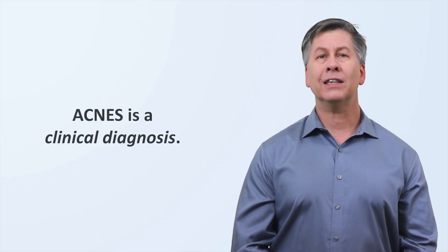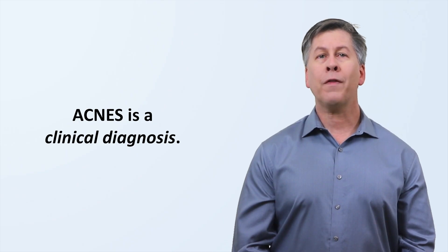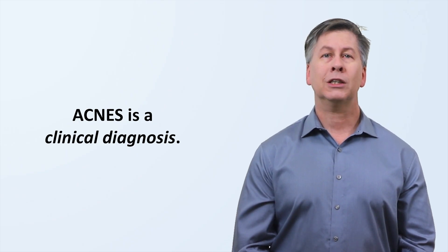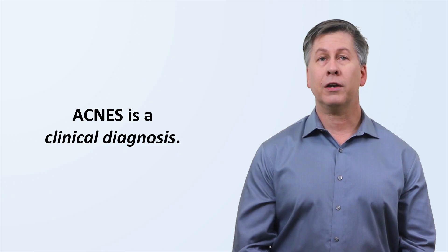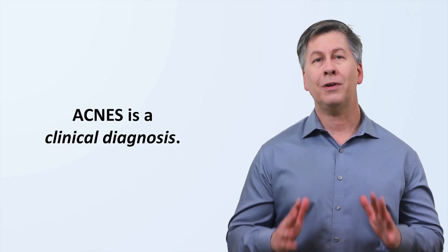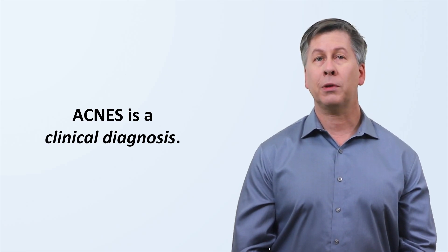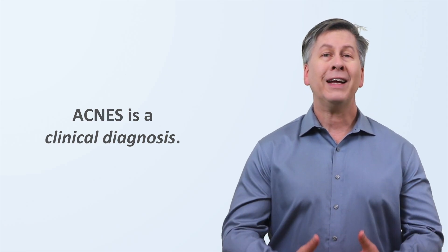ACNES is a clinical diagnosis, meaning it's made only on the basis of medical history, symptoms, and physical exam findings. There are no blood tests or scans that can help diagnose it, though these may help to rule out alternative explanations. Unlike some of the other diseases in this video series, ACNES also does not have a universally agreed-upon set of diagnostic criteria.